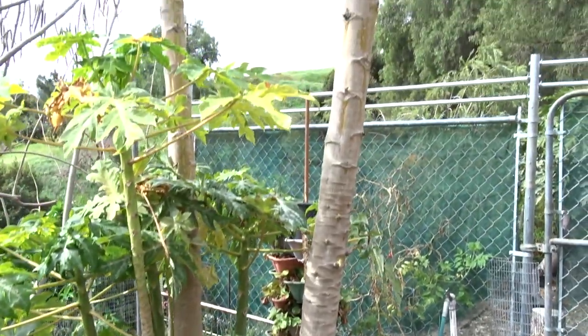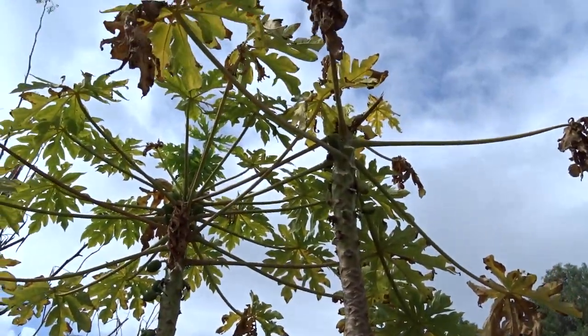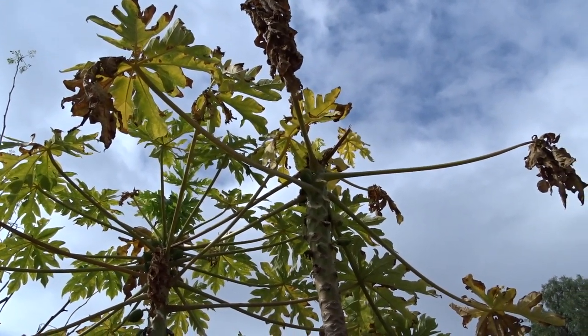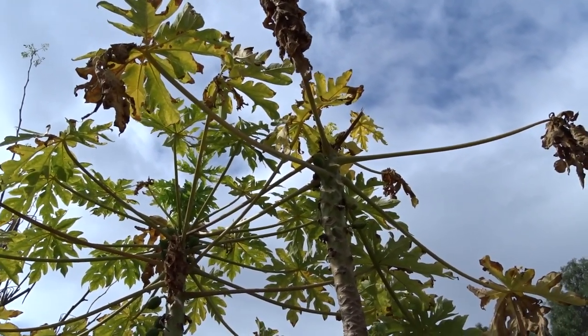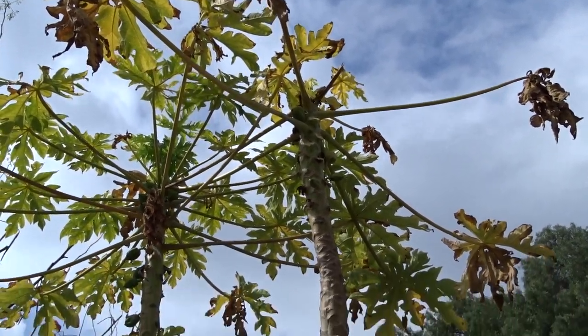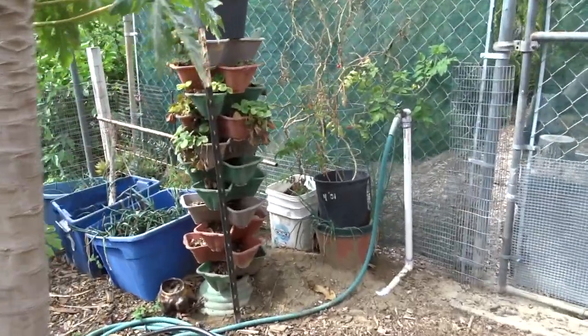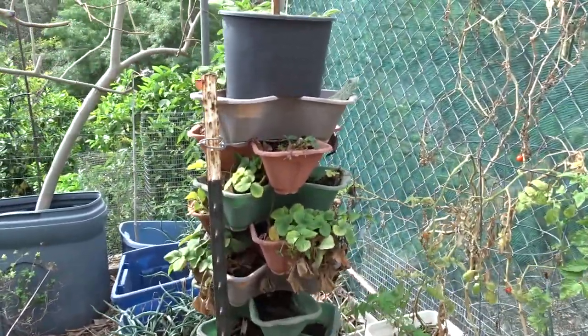There's the papayas — looks a little bit sad. I think that's because we went through some more very cold weather, and that's one thing they don't like. And wind — I see a leaf got snapped. So back here I'll freshen up my strawberry tower or move it — I've got ideas.